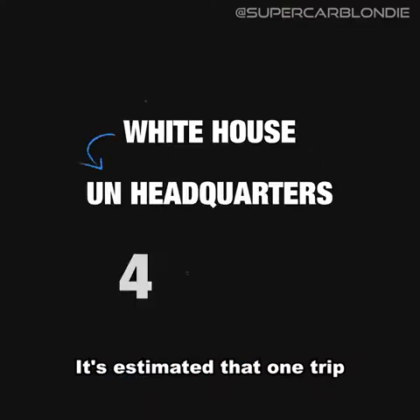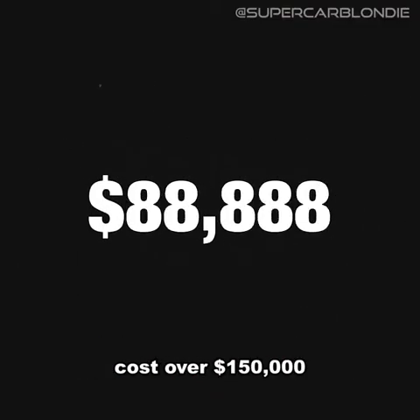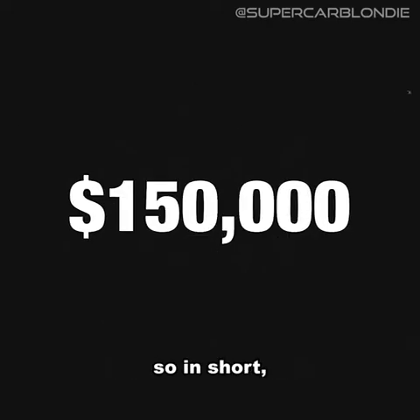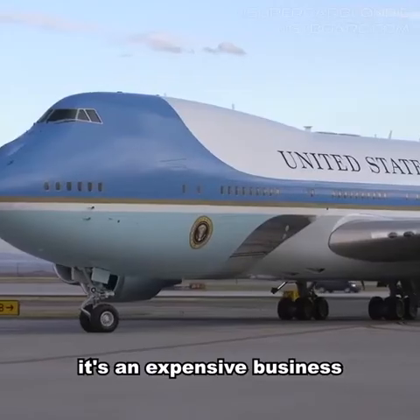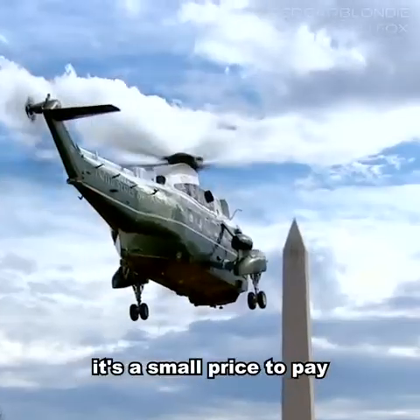It's estimated that one trip, which takes around an hour, costs over $150,000. In short, it's an expensive business protecting the most powerful person in the world — but many would argue it's a small price to pay.